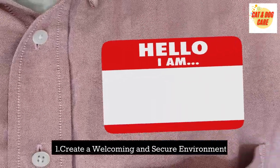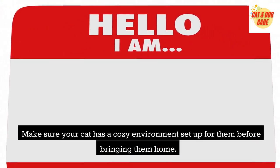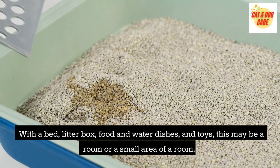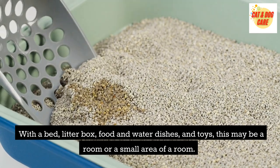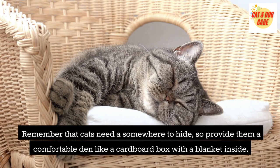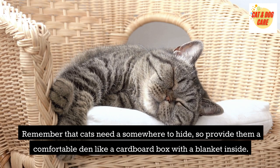Create a welcoming and secure environment. Make sure your cat has a cozy environment set up for them before bringing them home, with a bed, litter box, food and water dishes, and toys. This may be a room or a small area of a room. Remember that cats need somewhere to hide, so provide them a comfortable den like a cardboard box with a blanket inside.